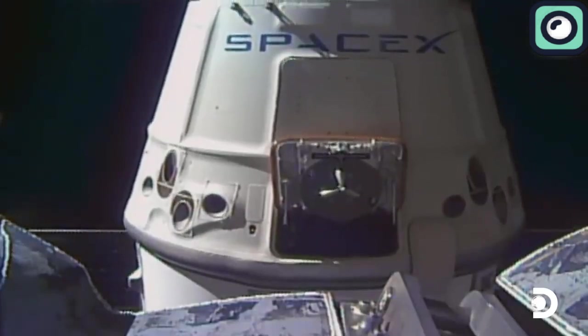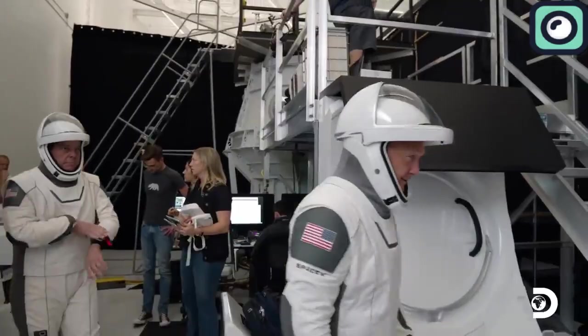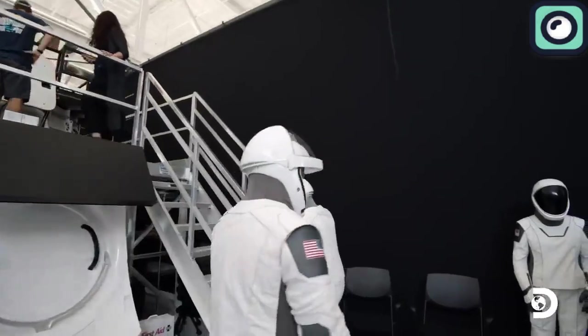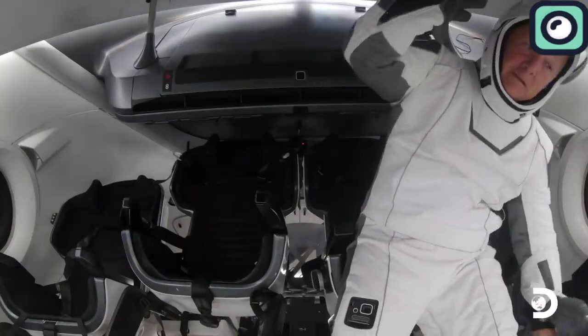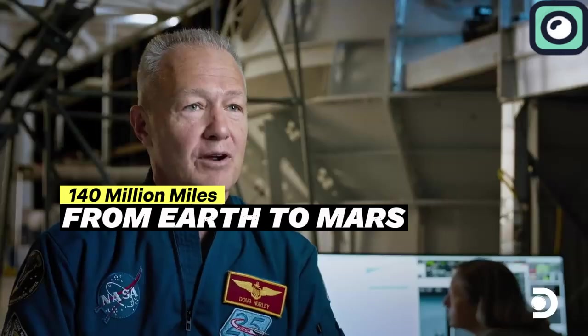Today, the SpaceX Dragon II capsule is used to transport astronauts to and from the International Space Station. While it is true that the Artemis III and the Dragon II capsule projects are important, the development of the SpaceX Starship spacecraft is of greater focus. SpaceX founder and CEO Musk, with his team of engineers, will not rest until they find the perfect vehicle that will travel the 140 million miles from Earth to Mars.